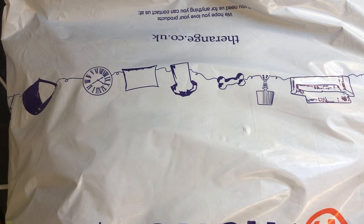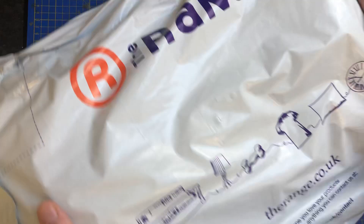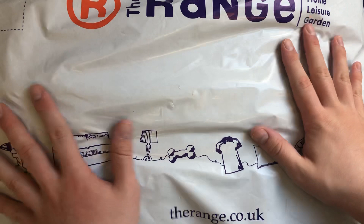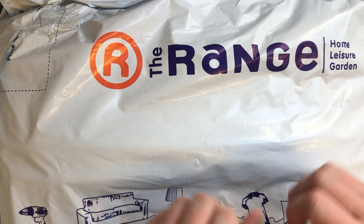Hi everyone and welcome back to another unboxing video. I thought we'd take a slight break from Temu because the range has just launched some really nice Christmassy ones, and for some reason they've sent me what looks like a giant pillowcase. I can feel bubble wrap in there and I wasn't expecting it to be so big, but this is coming from The Range.